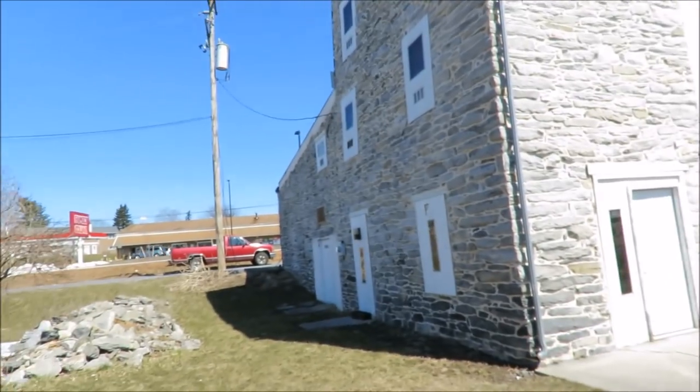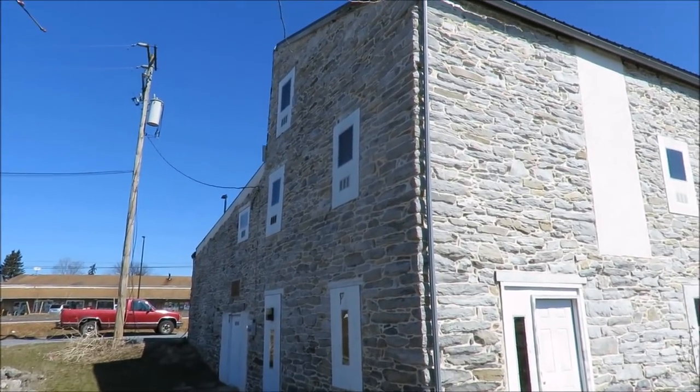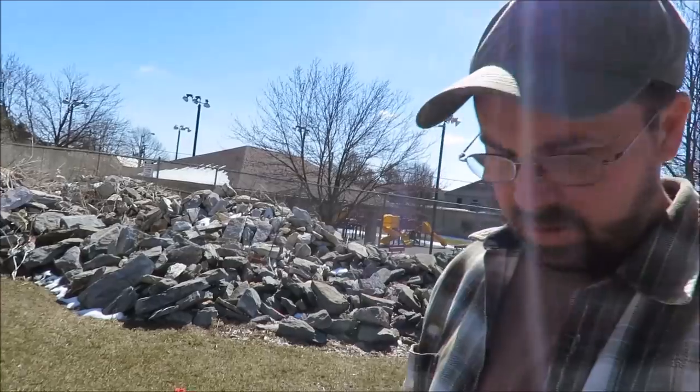This was supposed to be built in 1742. There are a number of old buildings here in Lebanon County. There was a place called Fort Zeller — my ancestors helped build that fort, originally a log fort built in the 1730s, but they replaced it with a stone fort later in 1746.